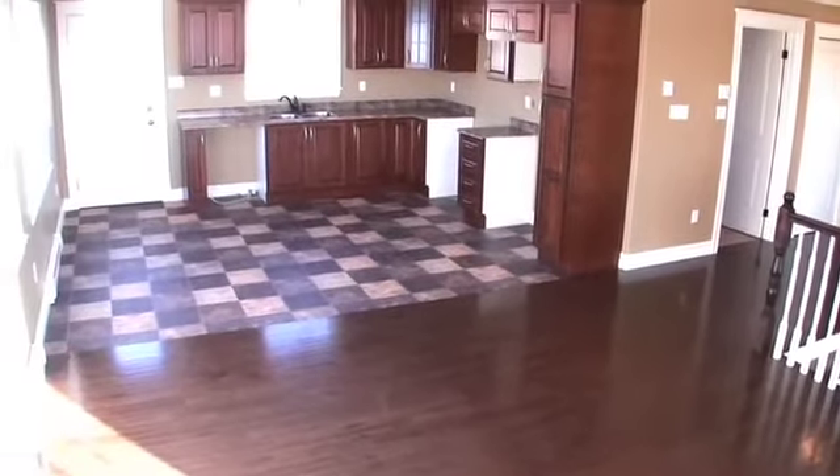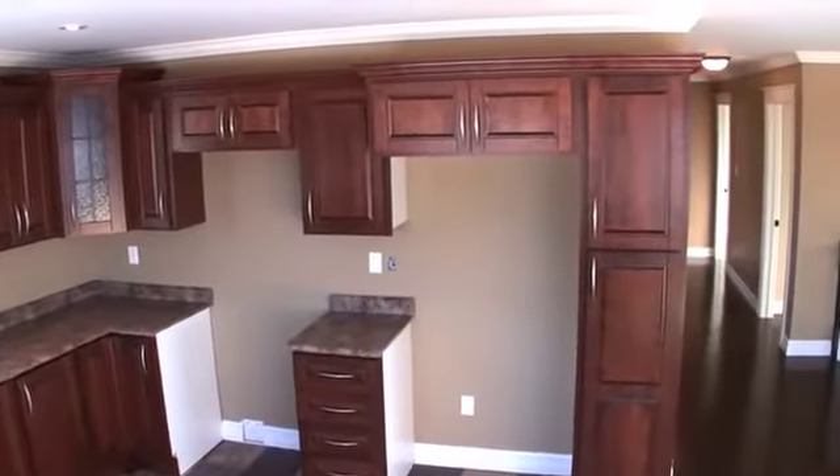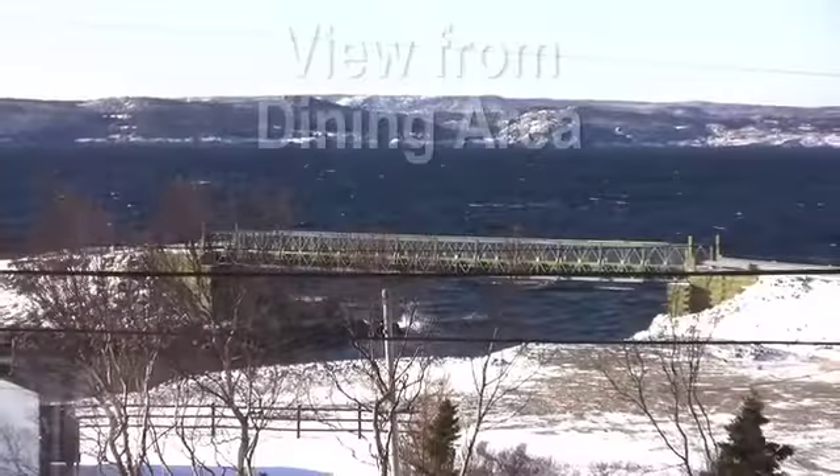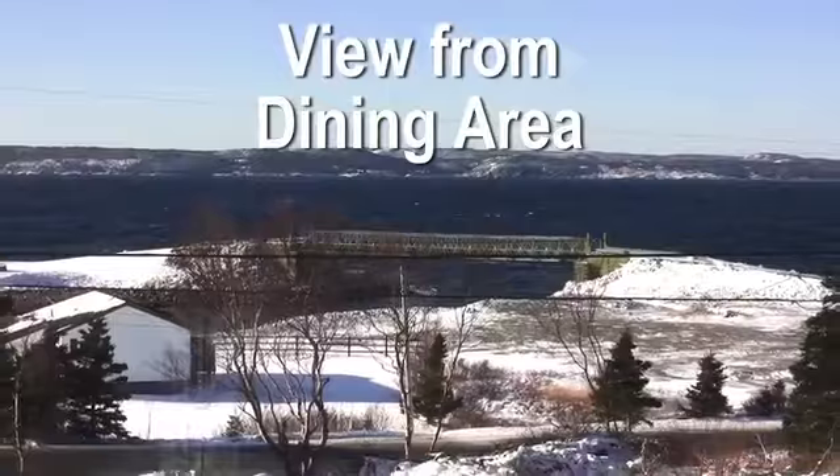But you'll want to see this home in person to fully appreciate the quality features both inside and out. Call Craig Pearson today to arrange your personal showing.